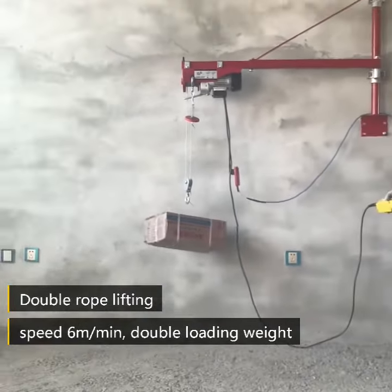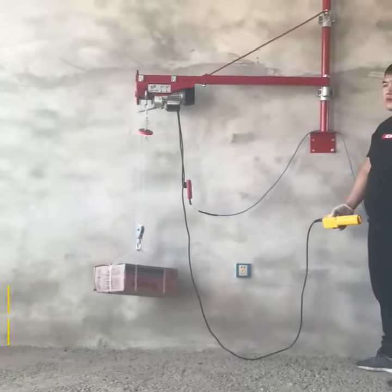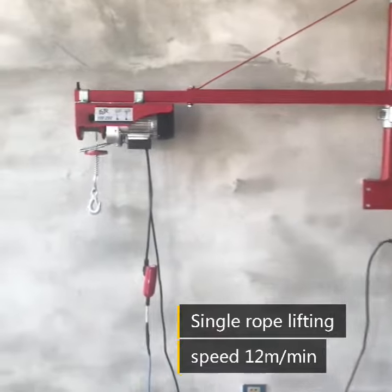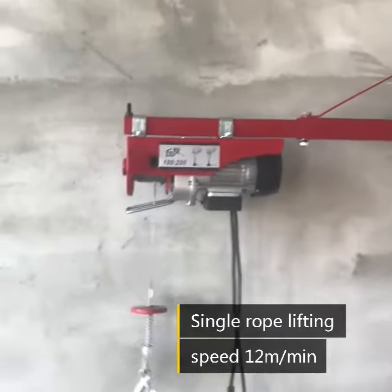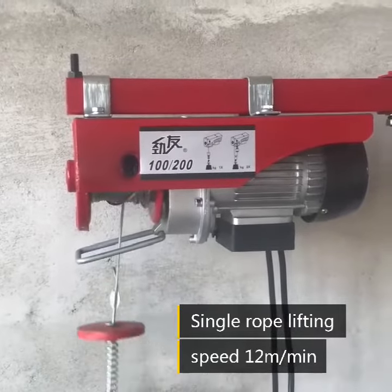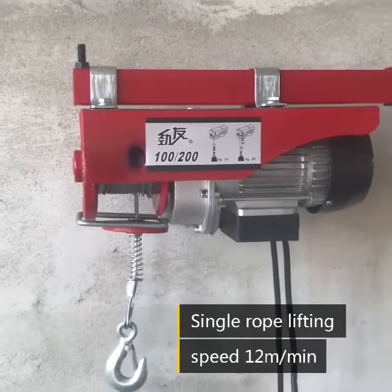Our factory is located in the important lifting base of Dongle Village, the hometown of Lifting Machine. As the professional lifting and hoisting manufacturer integrated with research and development, design, production, sales and after-sales installation.